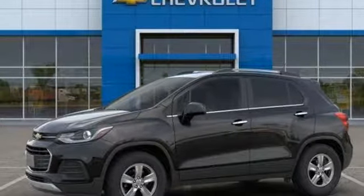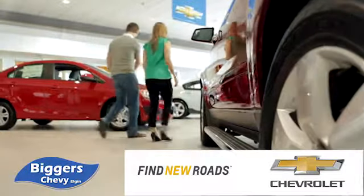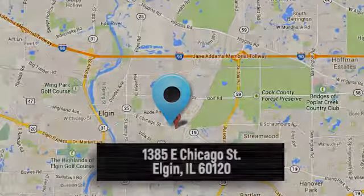Driving is believing. Test drive it today. At Bigger Chevrolet, we have a great staff that will be able to assist you with all your car buying needs. We're conveniently located at 1385 East Chicago Street in Elgin, Illinois.